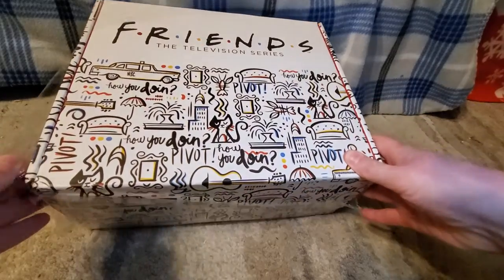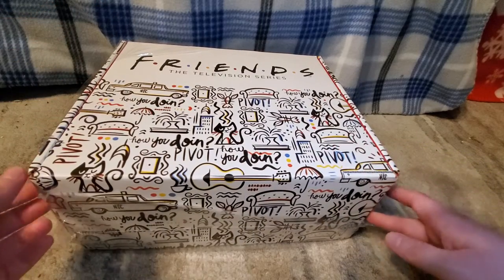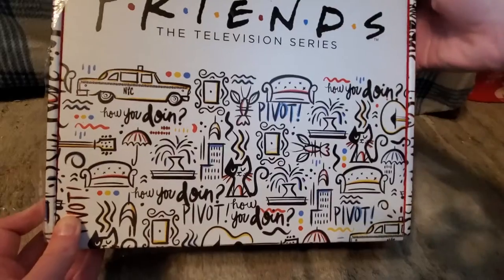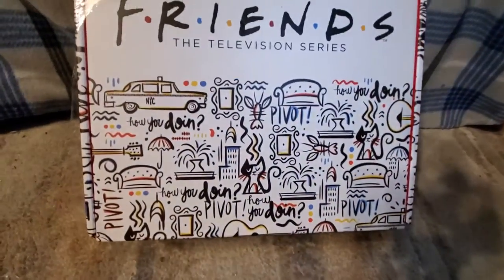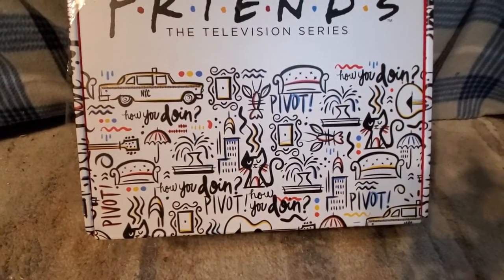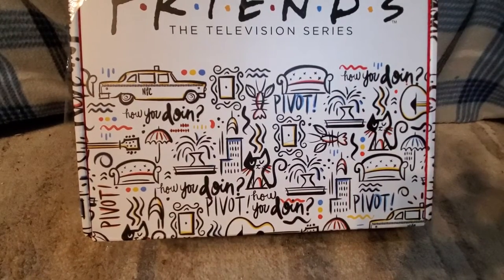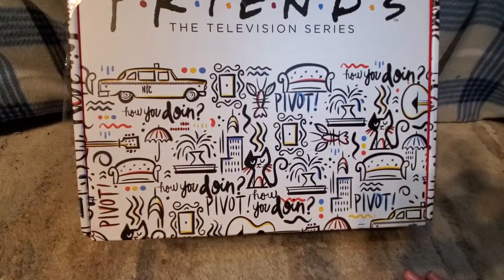I love the box. I haven't opened it all the way yet — I haven't even looked inside. You can tell right here it's not all the way open; I just ripped off my address and all that stuff. But this is what it looks like. It has the taxi and the picture frame, the lobster, smelly cat, 'how you doing,' pivot, the umbrella, Phoebe's guitar, the fountain — lots and lots of stuff on there.